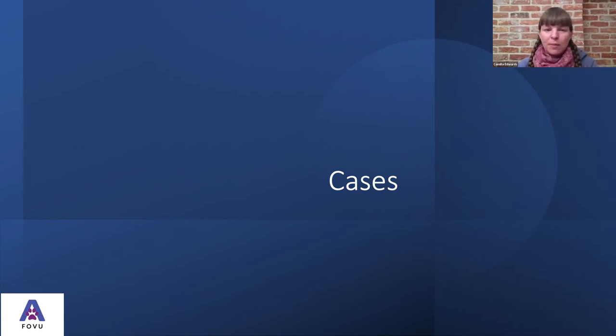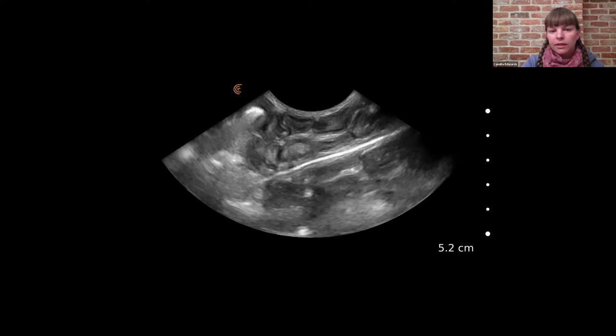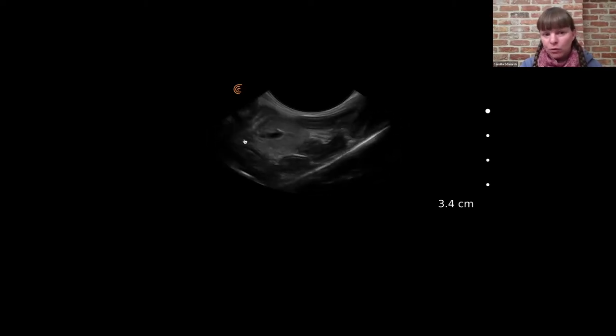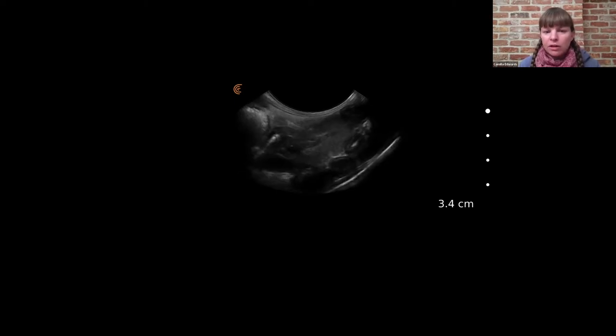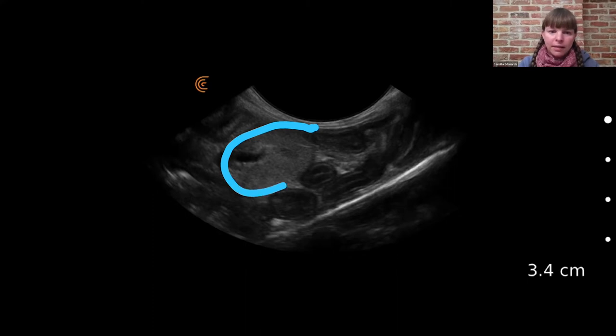Our first case is a 19-year-old female neutered domestic shorthair cat with a history of going off food and weight loss. In the abdomen, we can see lots of loops of intestine and then this jejunal lymph node coming into view. The loops of intestine are slightly abnormal in that the muscularis layer is slightly thicker than I would expect. On this still image, we can see there's the jejunal lymph node — much more prominent than I would expect — and the muscularis layer in the intestine, which was also slightly thicker than expected.